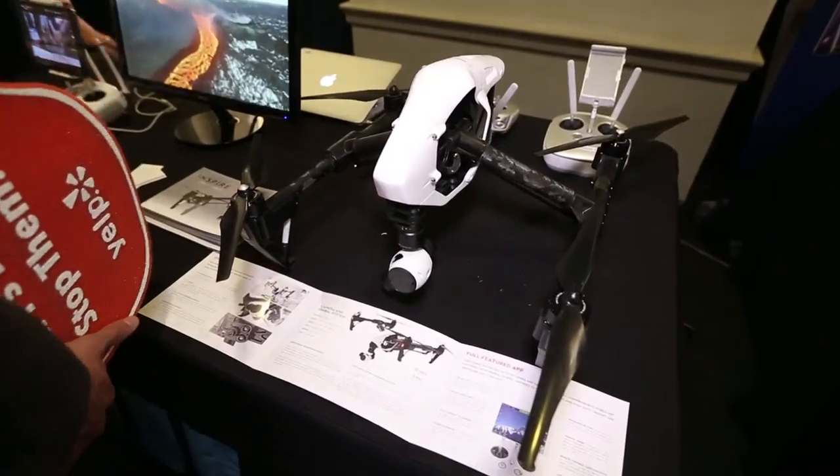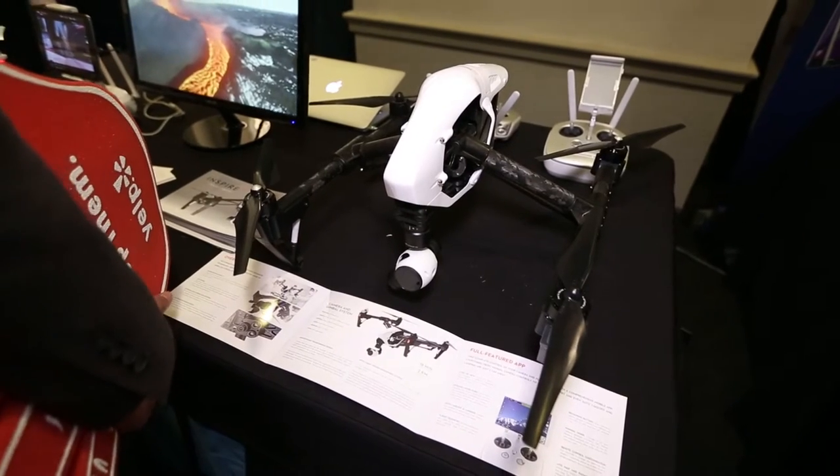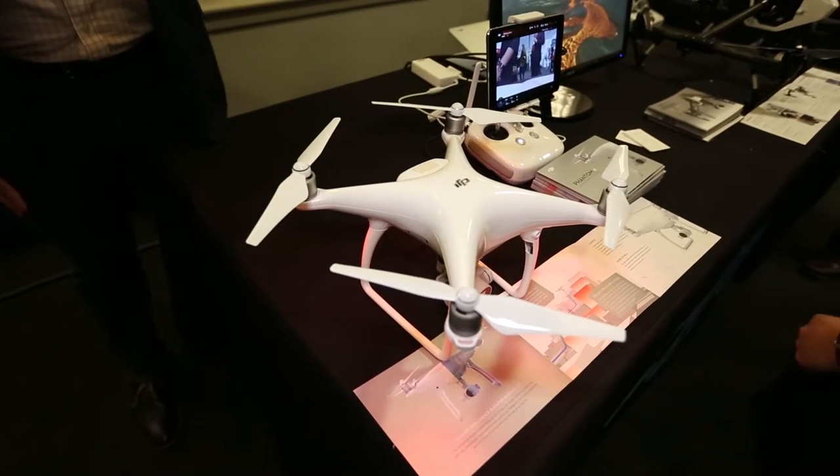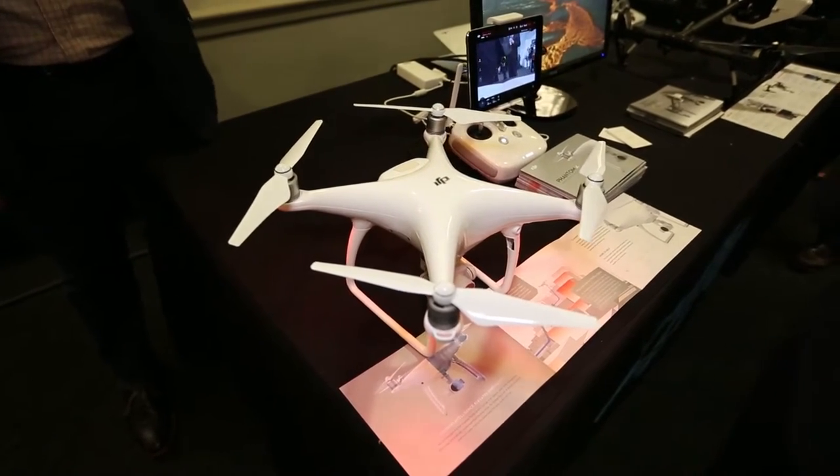The major question for drones is integration into the national airspace. Hopefully in the next year or two we'll find ways to better integrate these so we can do more exciting things like delivery and beyond visual line of sight, all of which have fascinating applications in agriculture and first responder use. This is my first time seeing a drone and seeing how it's used for private and consumer use, as well as in the military and other places. It's been a learning experience for me.